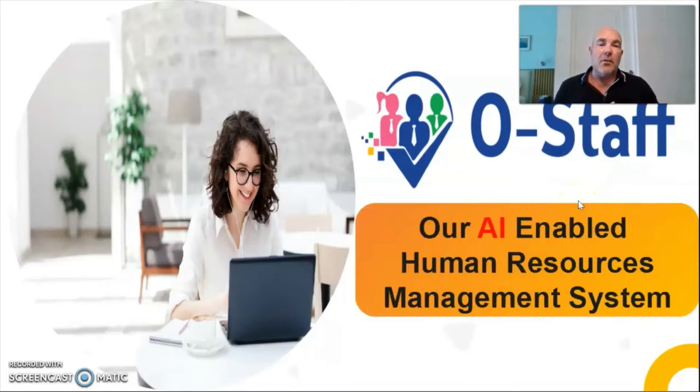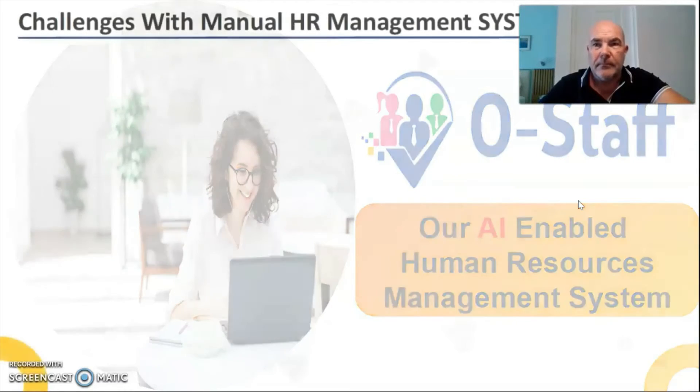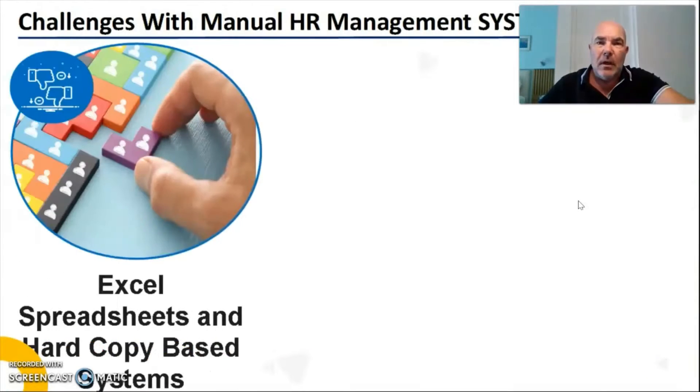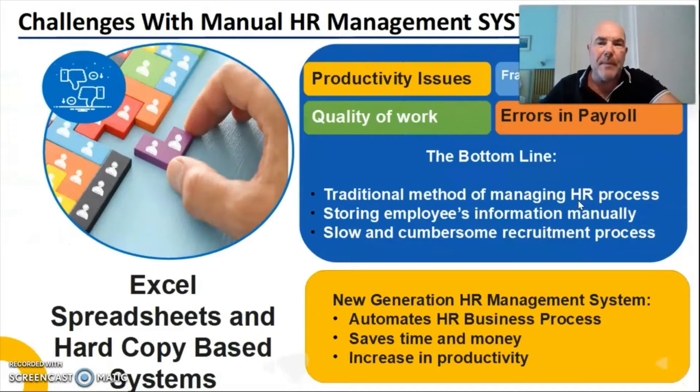OStaff is an artificial intelligence-enabled human resources management system. There are always challenges with manual human resource management systems. Normally they are hard copy-based, normally including Excel spreadsheets. There are always productivity issues, fraudulent activity, quality of work, and errors in payroll.